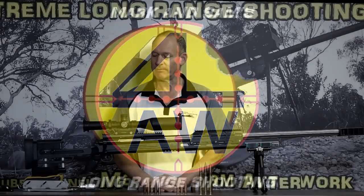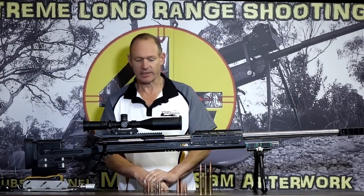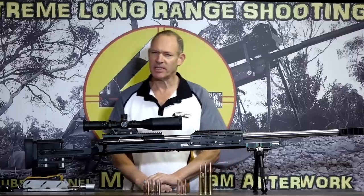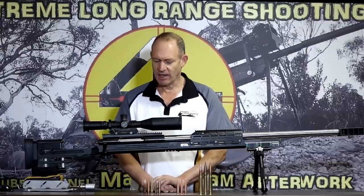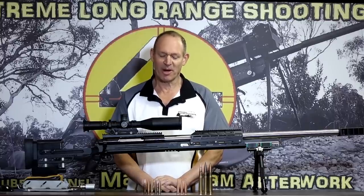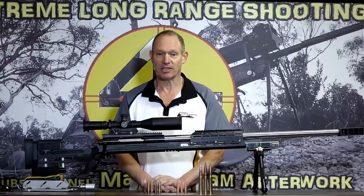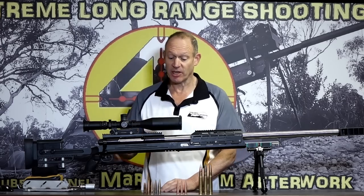G'day! Welcome to Mark and Sam After Work. Today I want to do a video on this rifle in front of us. It's been a bit of a process with this one - I think I've probably gone to the fruition of that project. It is the 50 BMG, and I should say the ELR BMG - the extreme long range 50 BMG project.